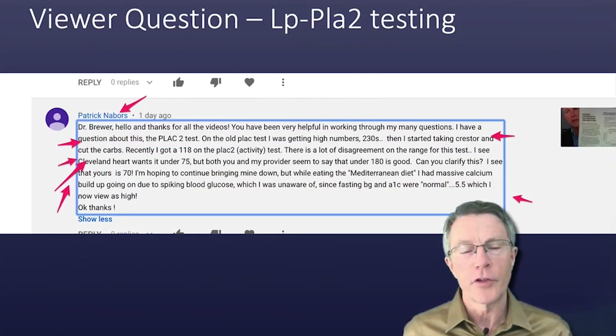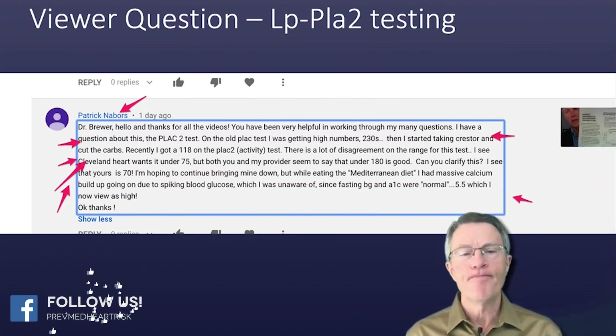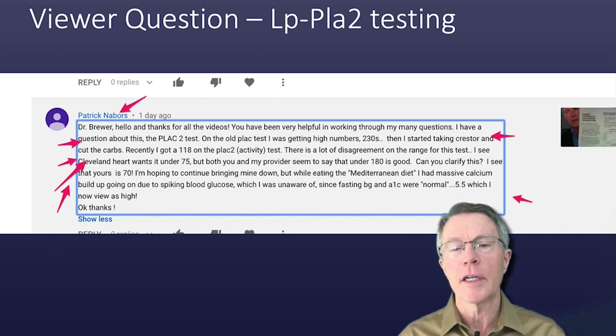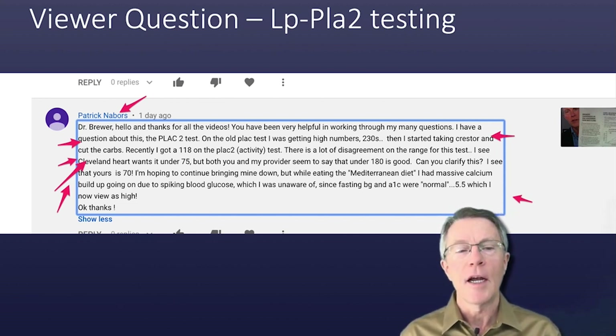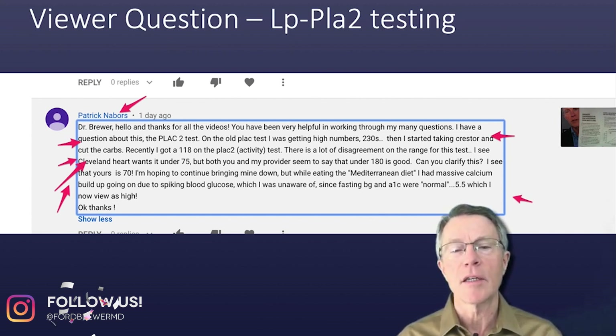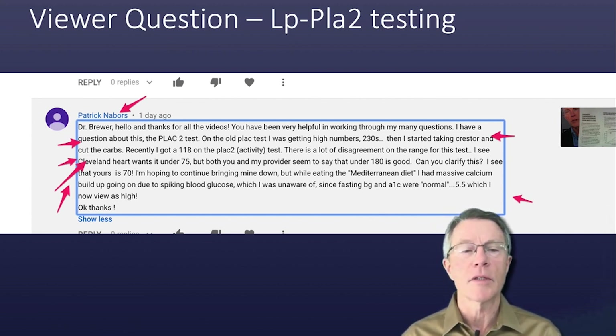Great questions from viewers. This one's from Patrick Neighbors. 'Hello and thanks for the videos — you've been very helpful in working out my many questions. I have a question about the PLAC2 test. On the old PLAC test, I was getting high numbers — 230. Then I started taking Crestor and cut the carbs.'